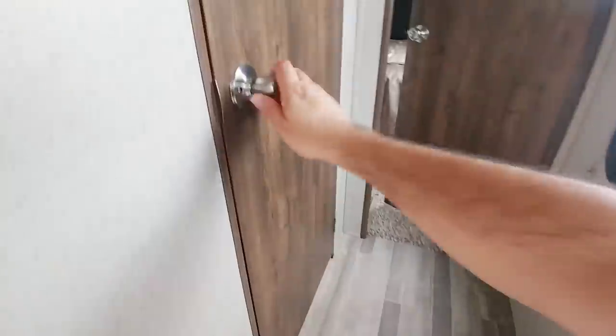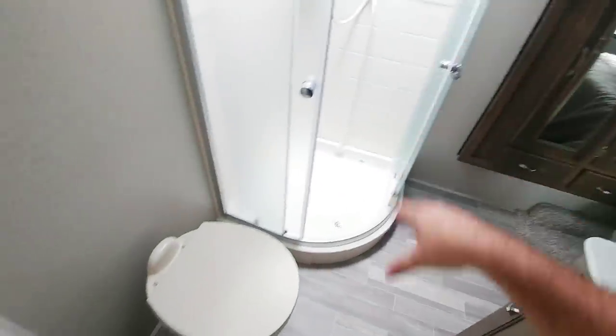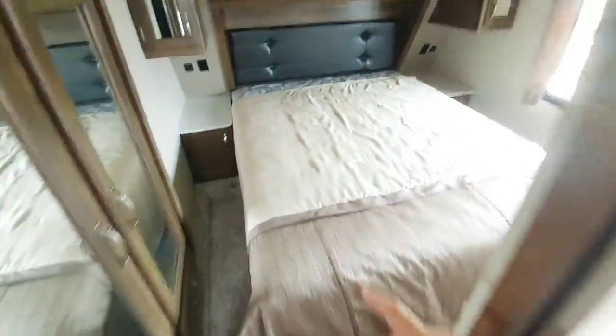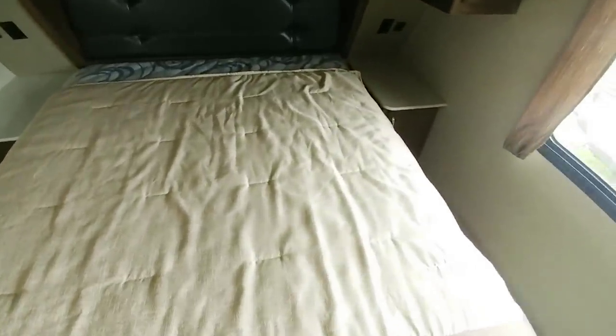Going up the stairs — there are two entries into the bathroom. Stand-up shower, decent sized with about six-foot-two of head clearance. There's a nice area for a sink with some space around the outside of it. The wardrobe is in a slide, and the bedroom has a queen-size bed with lots of room on each side, though not a lot of room on the end to move past it.